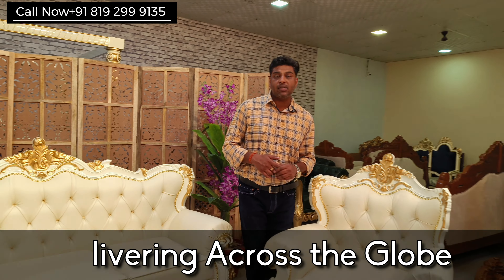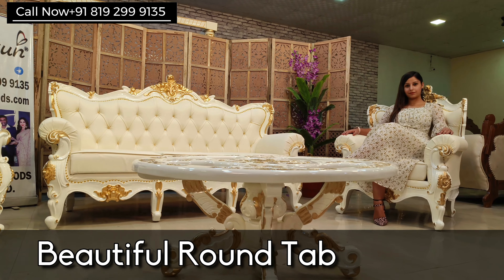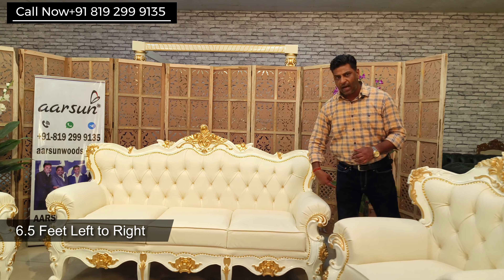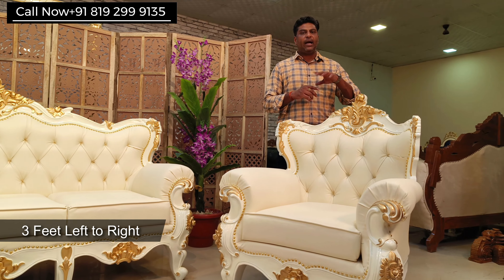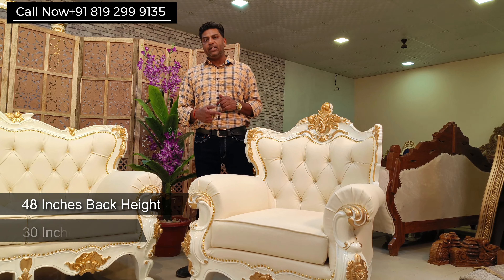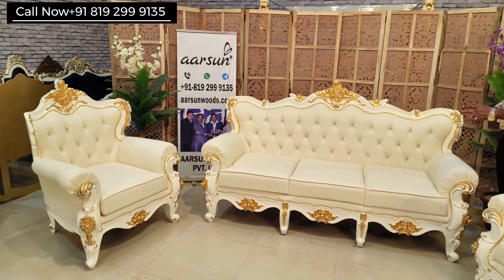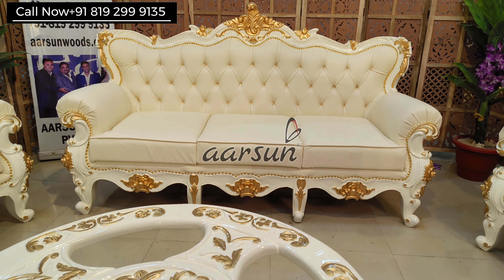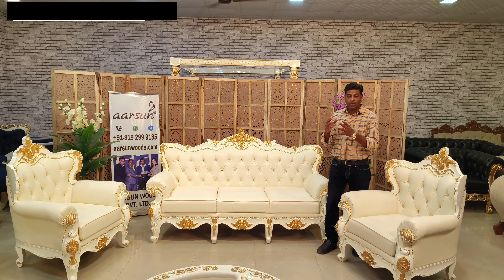Coming back to the set, this is a 3-1-1 with a nice round table. The 3-seater is six and a half feet front to back, 30 inches deep, and the back height is 4 feet. The chair is 3 feet left to right, back height 48 inches, and 30 inches deep. The most beautiful look you can get in a sofa set is right in front of you — this sober color with the golden touch highlights the carving, and wherever it is placed, it will give an amazing look.